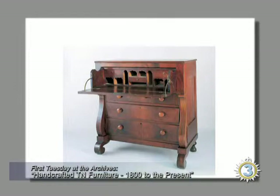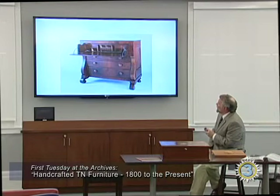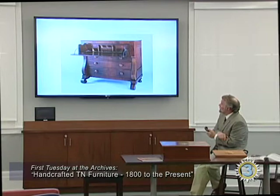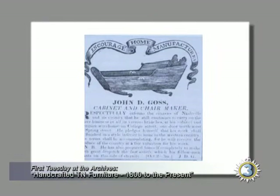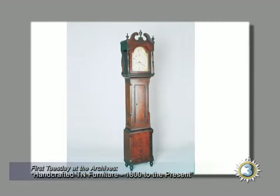Here's a pull-and-scroll secretary from Memphis, signed by Titus Woods and Company. They were commission merchants, so this piece might have been made locally or could have come down the Mississippi from Cincinnati or somewhere else. You start getting a lot of imported furniture with steamboats, and that really pinches the cabinet makers in Nashville. Here's John Goss in 1830 saying 'encourage home manufacturers' — he's trying to get people to buy his things.